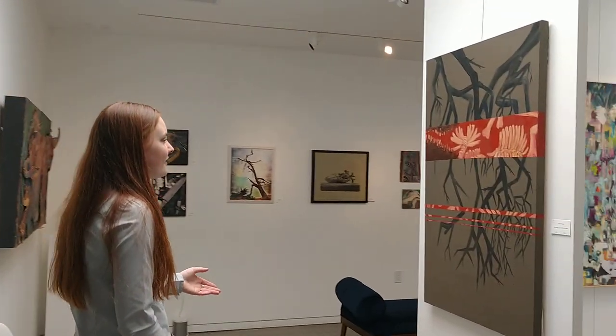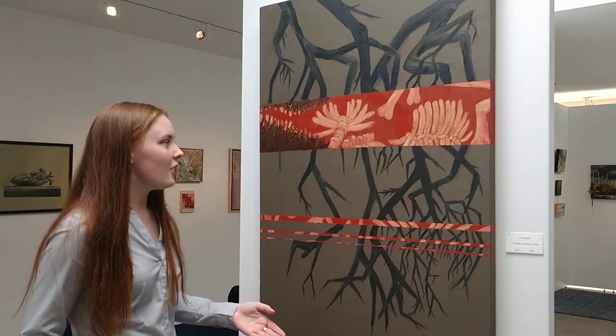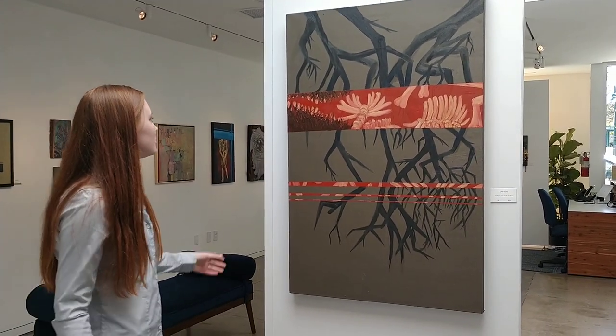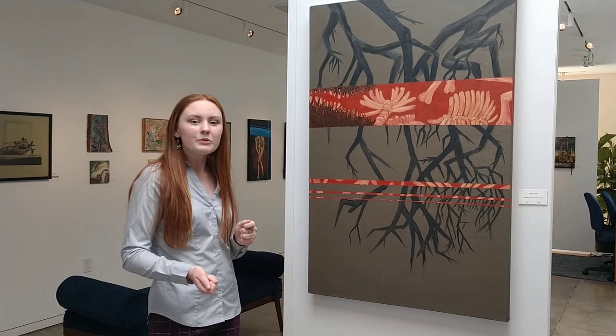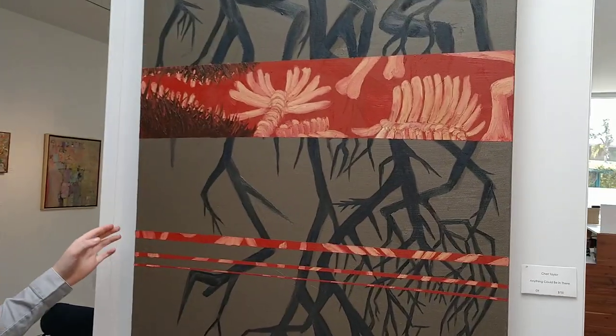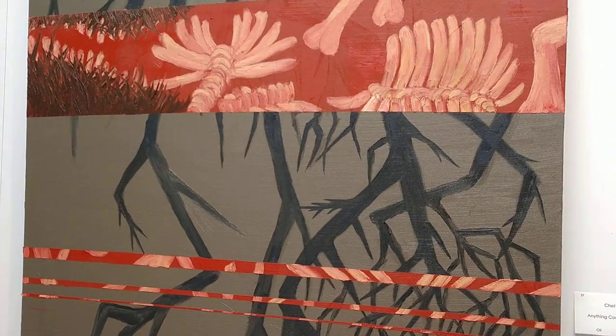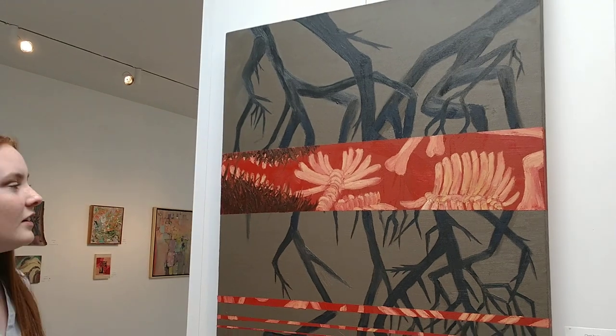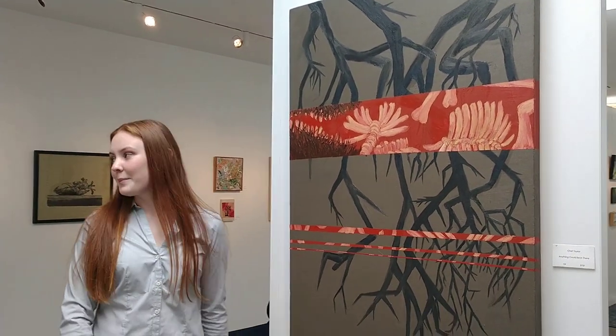Now if we come around the corner, we have a young artist from City College, Chance Taylor, and I love the contrasting. It kind of looks like he cut up two different canvases and put two different images on top, but actually I'm pretty sure it's just painted. I love the contrast of the red and the brown and the different patterns that seem to be overlaying.